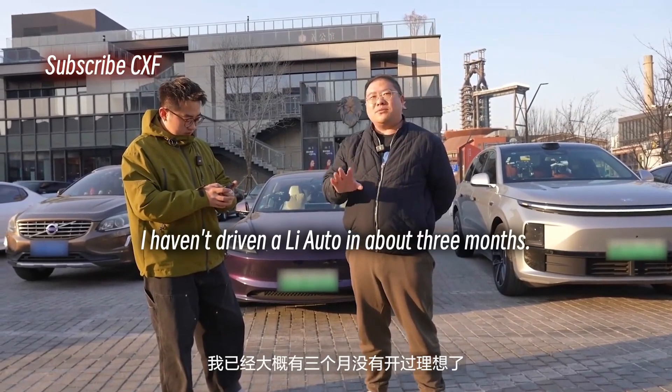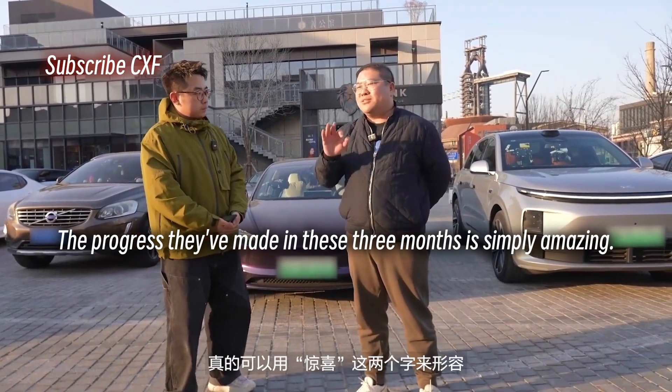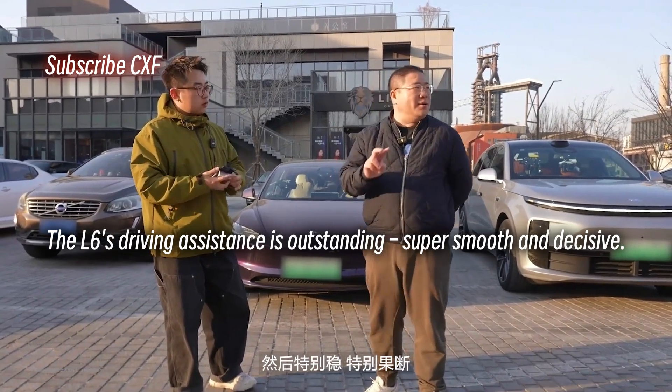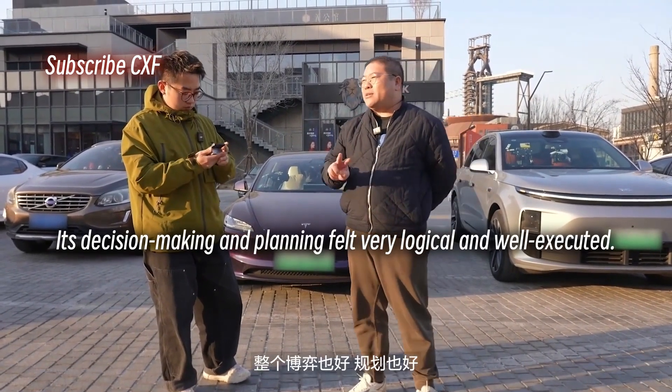I haven't driven a Li Auto in about 3 months, and the progress they've made in these 3 months is simply amazing. The L6's driving assistance is outstanding — super smooth and decisive. Its decision-making and planning felt very logical and well executed.